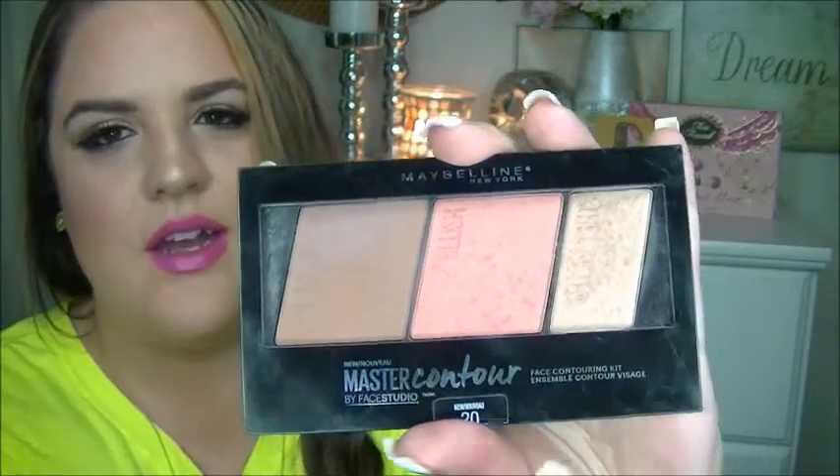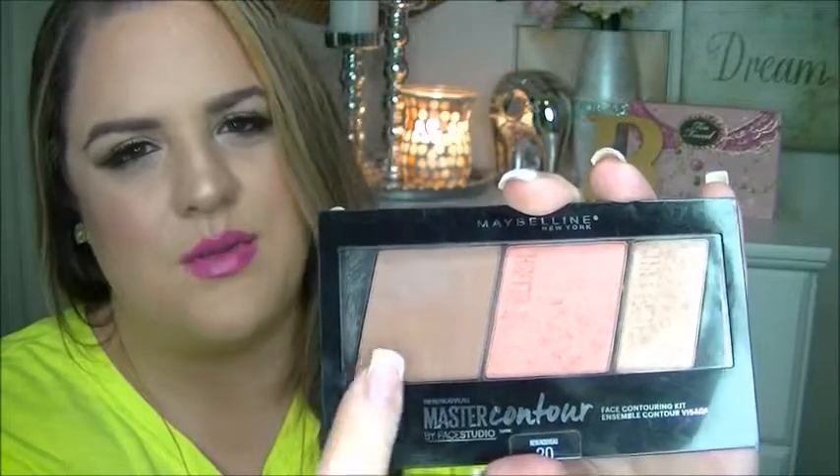For a drugstore option, I adore this one by Maybelline — the Master Contour Palette. You get a highlighter, a blush, and a bronzer. I have it in medium deep and I love it. I don't use the highlighter much because it looks a little funky on my skin — I need to be a bit more tan to pull it off — but the blush and contour bronzer shade I use almost on a daily basis. I have a review on it that I'll link below.